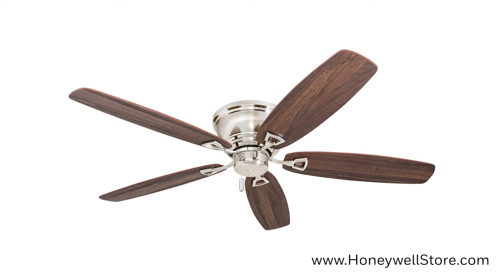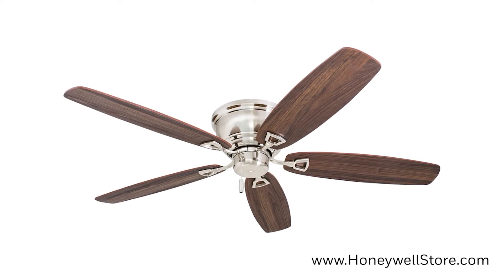The Honeywell Glen Alden Brushed Nickel Low Profile Hugger Ceiling Fan is a 52 inch fan and the solution to low ceiling problems.